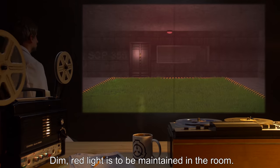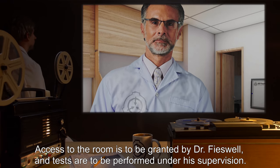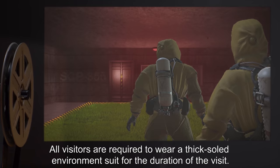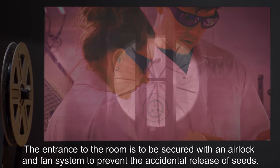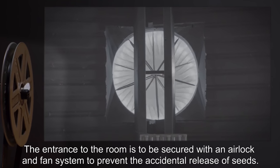Dim red light is to be maintained in the room. Access to the room is to be granted by Dr. Fiswell, and tests are to be performed under his supervision. All visitors are required to wear a thick-soled environment suit for the duration of the visit. The entrance to the room is to be secured with an airlock and fan system to prevent the accidental release of seeds.